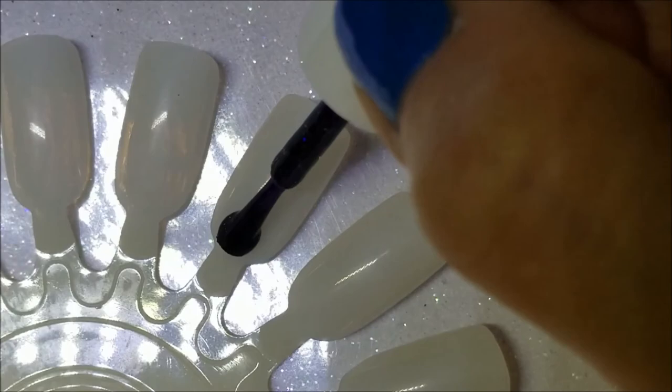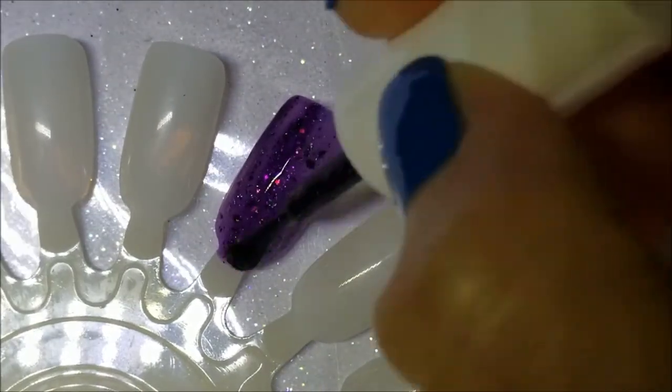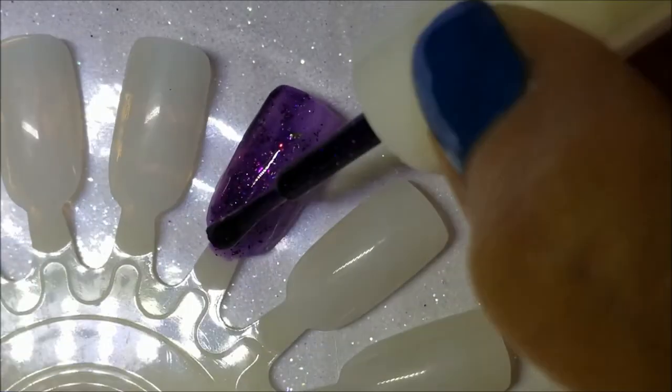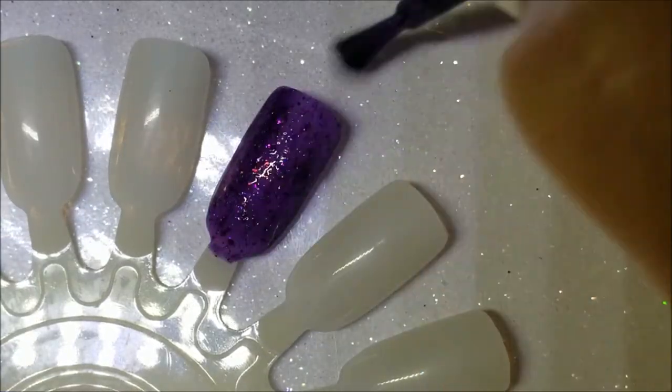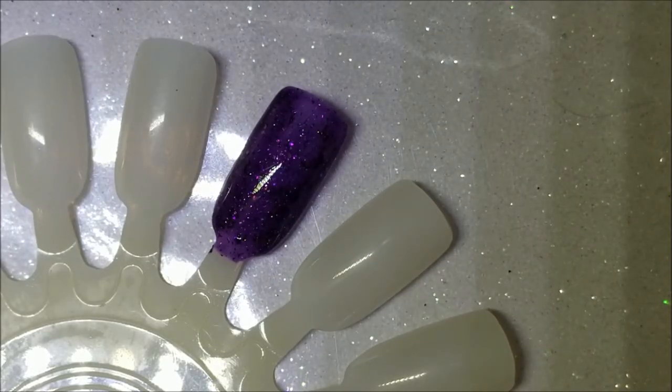It has multi-chrome flakies and holographic glitter, and it dries a little textured so you'll want a good top coat. Here is the first coat — it's a little sheer, but it builds up and is opaque on the second coat.